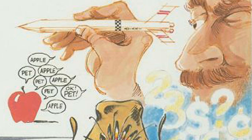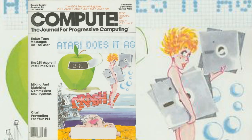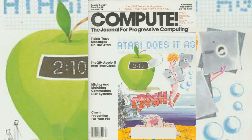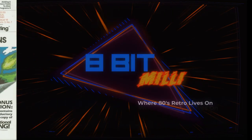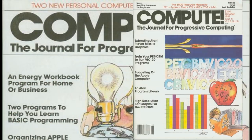On the cover they proudly proclaimed that they were the 6502 resource magazine. The December 1981 issue changed slightly, stating they were the resource magazine for the CBM/PET, Apple, Atari, and OSI, eliminating the mention of the 6502. By March of 1982, this too was removed from the cover.